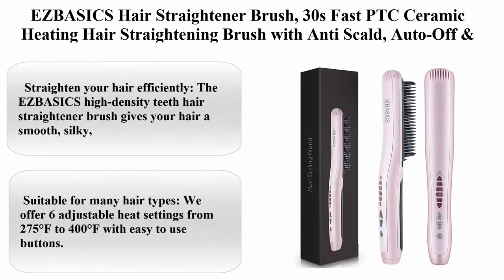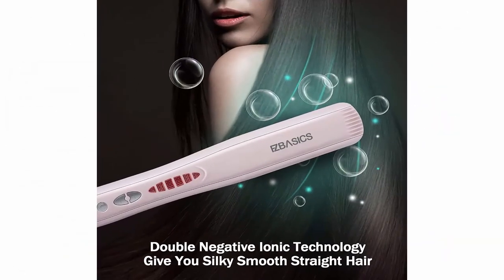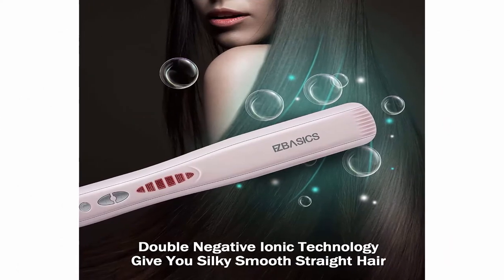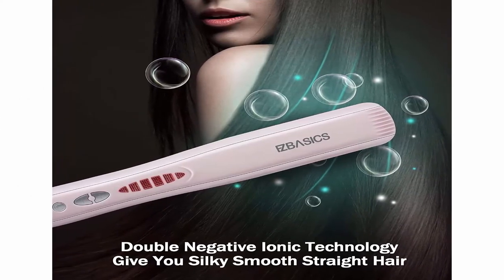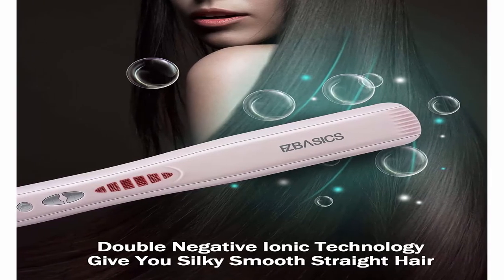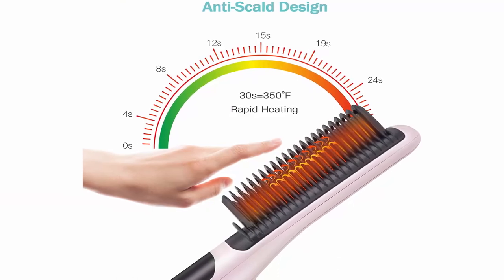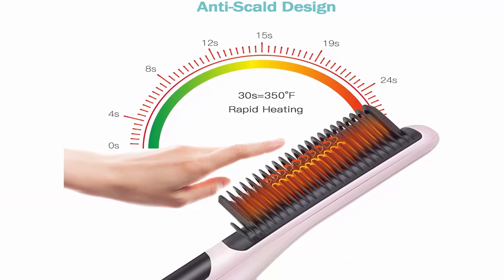Top 9: Asbosix Hair Straightener Brush — 30-second fast PTC ceramic heating hair straightener brush with anti-scald, auto-off, and adjustable temperatures. Portable, frizz-free hair care for silky straight results. Hair type: wavy, frizzy, curly, thick, thin. Color: pink. Brand: Asbosix. Material: ceramic.